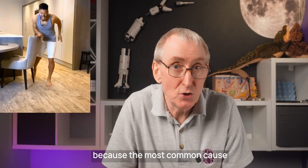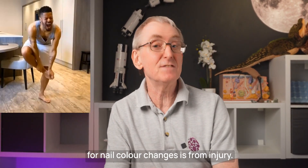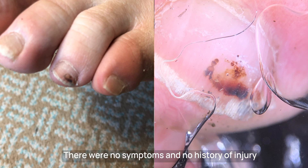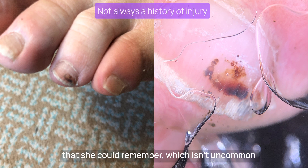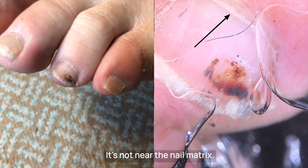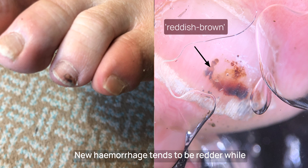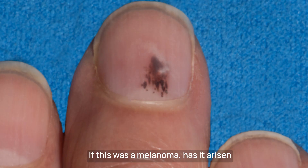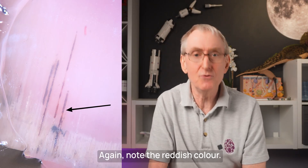This second rule is really helpful because the most common cause for nail colour changes is from injury. This 60-year-old lady came to see me having noticed dark discolouration on her fourth toe — she was worried it might be a cancer, with no symptoms and no history of injury she could remember, which isn't uncommon. Note the following: it's not near the nail matrix, which is reassuring. The colour is a reddish brown — new haemorrhage tends to be redder, older blood darkens as it degrades. Dots and peripheral streaks are typical in trauma and haemorrhage. Note the reddish colour.